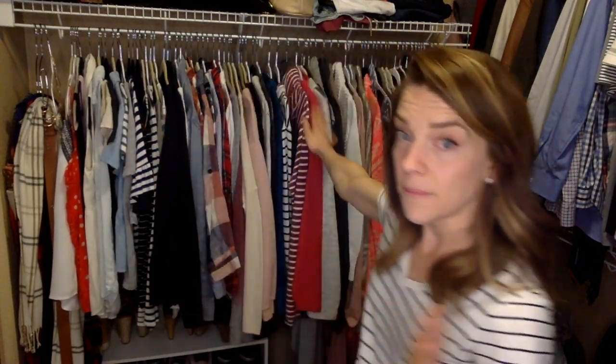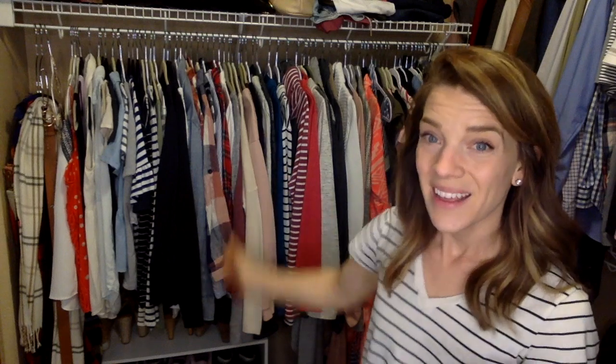Within each section I find it's really nice to go from casual to formal. For example, in my short-sleeve section I start with more t-shirt-type stuff and then move toward blouses. That's just another easy way to organize within those sections, and it's really not that hard to keep up — when I'm doing laundry and putting things on hangers, I just know that short sleeve goes with short sleeve.